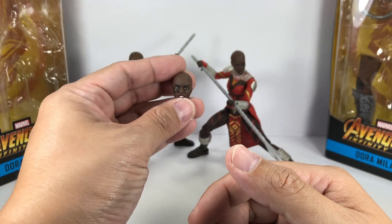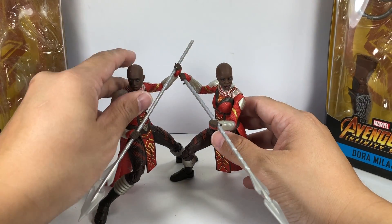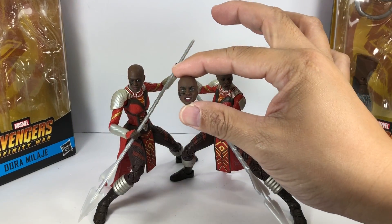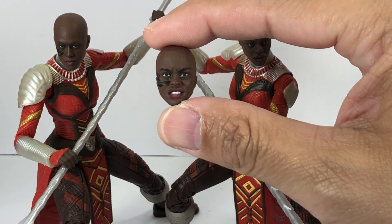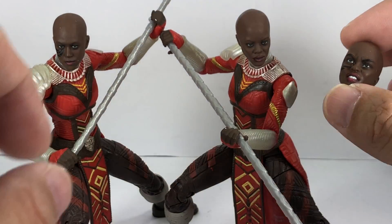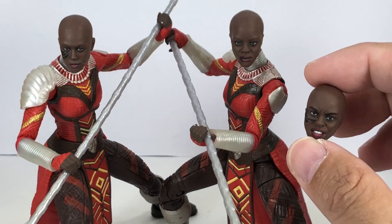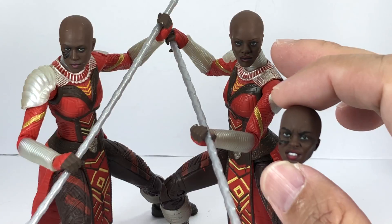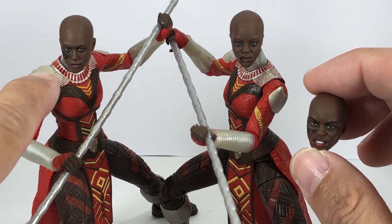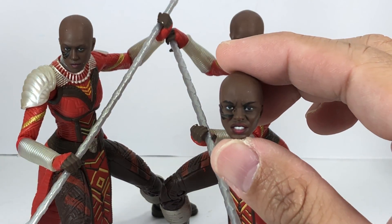And they come with three head sculpts — three different head sculpts. As you can see, I've got two on them. This is the standard head sculpt that came attached to the body of the figure. And these two are the extra head sculpts. From the looks of things, I'm guessing that this one without the tattoos is Ayo, this one is Soliswa, and this one could be, if I'm not mistaken, Nneka.